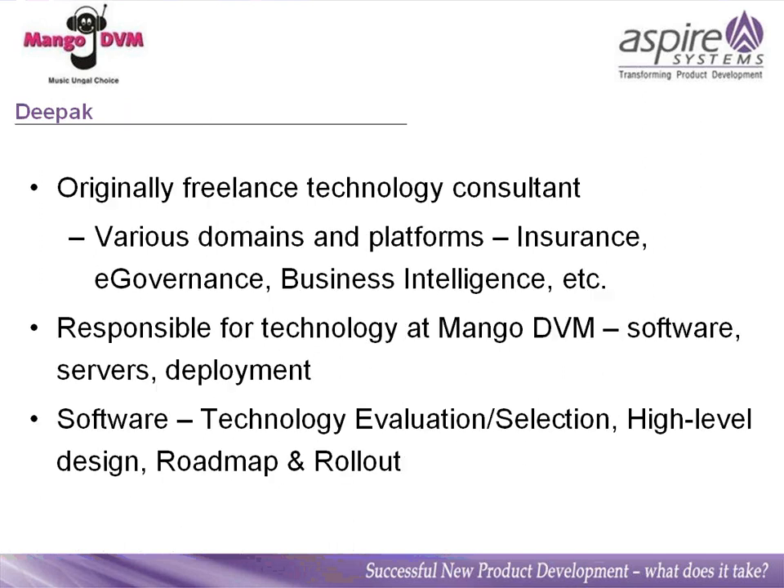A bit about myself — I'm originally a freelance technology consultant, working in various domains and platforms ranging from insurance to e-governance to business intelligence. I'm responsible for technology at Mango DVM, including the software, the servers, and the deployment. On the software front, I handle technology evaluation and selection, high-level design, the roadmap and rollout — the typical CTO role, so to say.